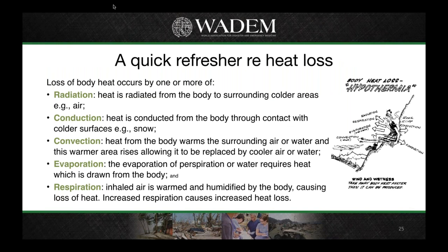There are five main ways we can lose heat from the body. Radiation to surrounding colder areas or substances such as air; conduction where the body is in contact with a colder surface; convection where the body warms the surrounding air or water and this moves away, being replaced by cooler air or water; evaporation; and respiration. A lot of people aren't aware that we also lose fluid through respiration.